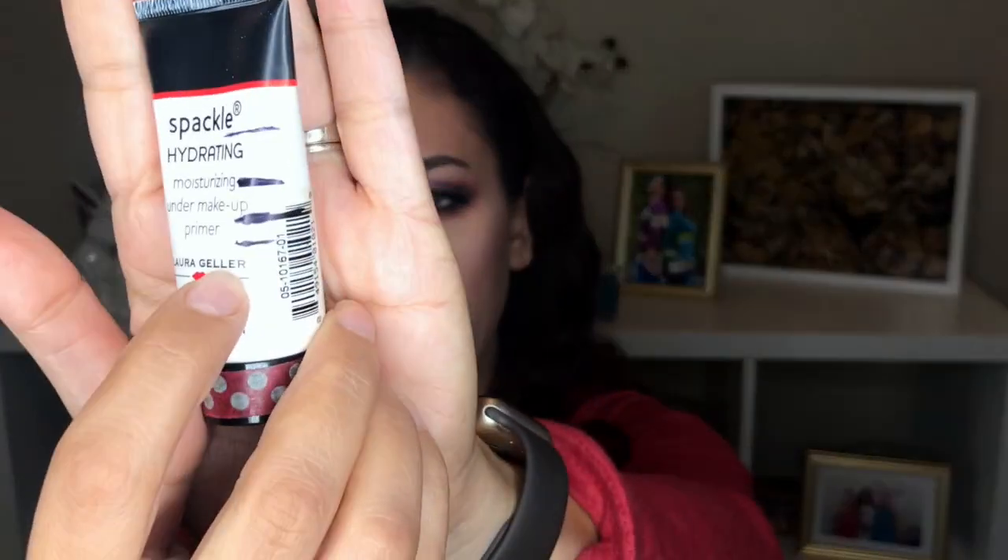Next up are some products I'm just going to work on but don't plan on finishing in 2018 — maybe just one of them. That one is the Laura Geller Spackle Hydrating Moisturizing Under Makeup Primer. I can start using this again now because the weather has been getting colder and my skin is drying out a bit. I'm at the bottom black line and it would be nice to get it out of my collection before 2019.